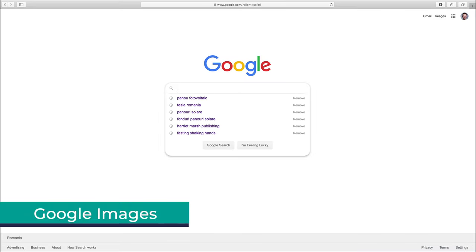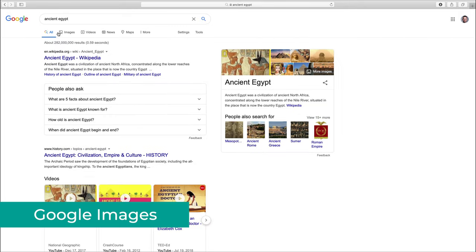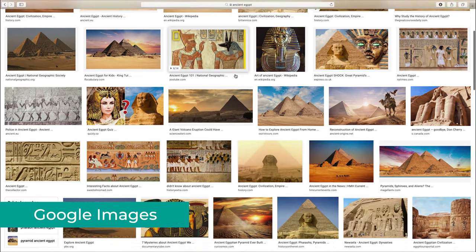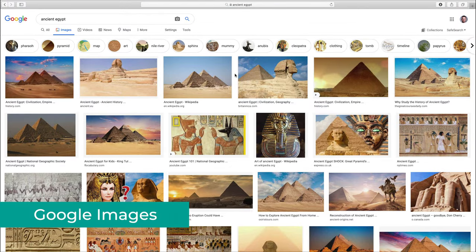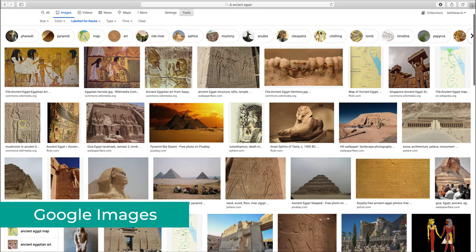The next website to have a look at is none other than Google Images. To get there, just search for any topic on Google and then go to Images. Now, you might be tempted to think any of those images are free and safe to use, but that's not the case, and you might get in trouble if you do so. However, if you go to Tools, you can filter the images by usage rights, then select Labeled for Reuse, and you will find images from all over the internet.